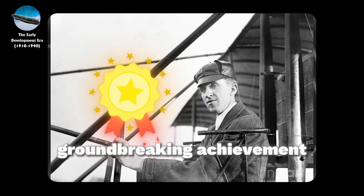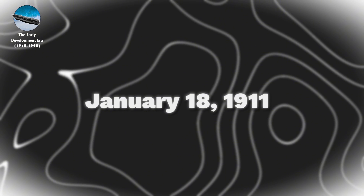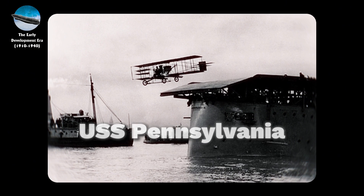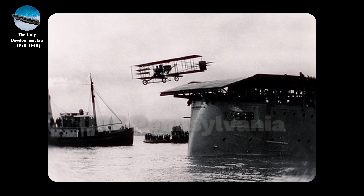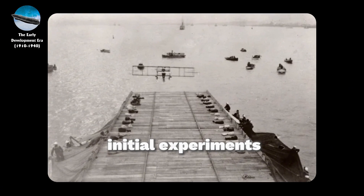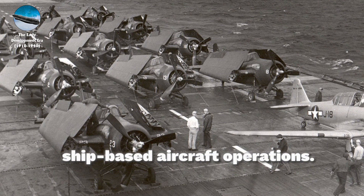This groundbreaking achievement was quickly followed by another milestone on January 18, 1911, when Ely completed the first arrested landing on the USS Pennsylvania, utilizing a primitive arresting gear system made of ropes and sandbags. These initial experiments, while rudimentary, demonstrated the potential for ship-based aircraft operations.